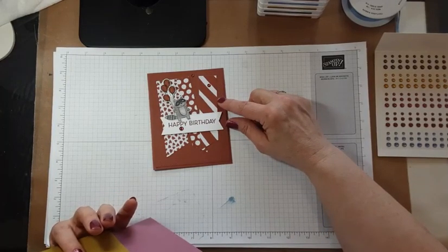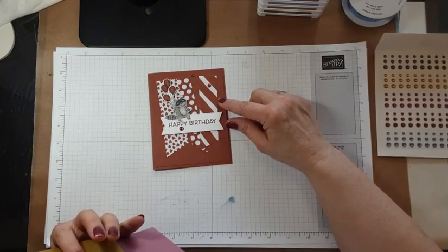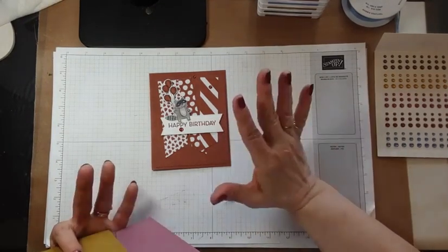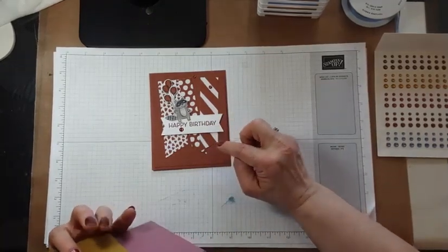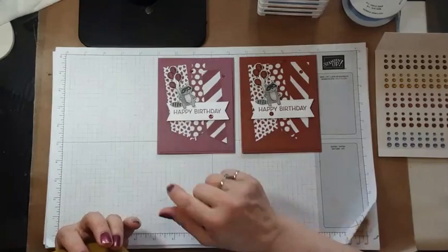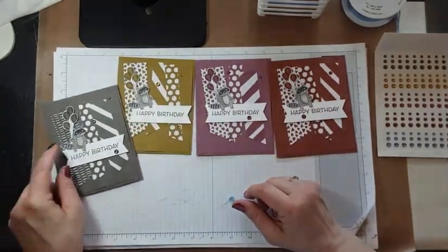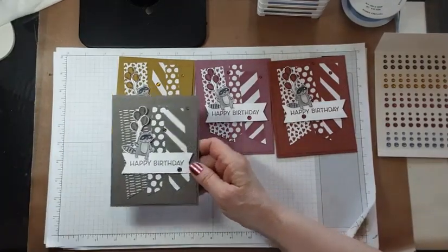Remember, you don't have to order the online exclusives online — they just won't be in any print publication. You can always add them to an order and I can get them for you. There's the Copper Clay, and here's our little raccoon friend holding Moody Mauve balloons and Wild Wheat balloons and Pebbled Path balloons — they're kind of depressing balloons, but it is what it is!